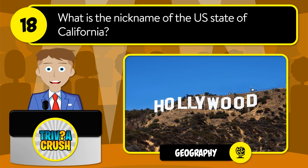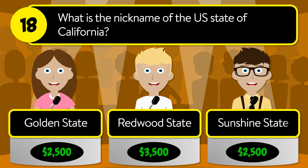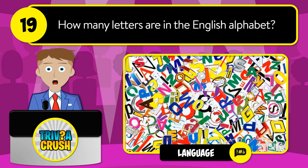Question number eighteen: what is the nickname of the U.S. state of California? Is it the Golden State, Redwood State, or Sunshine State? The correct answer is Golden State.